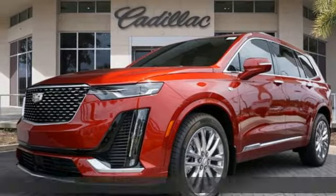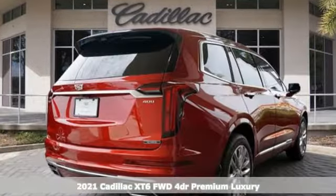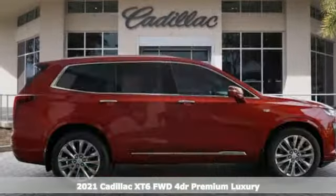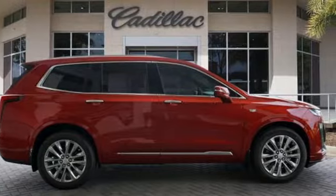Here's a new 2021 Cadillac XT6. Nothing's been overlooked. This is three rows of the best seat in the house, and it comes with all the amenities you need.